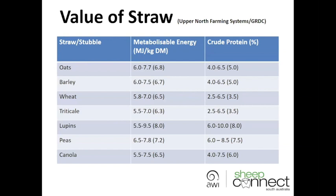These are some figures put together by the Upper North Farming Systems as part of a GRDC project, which shows the range of energy and protein levels you can get in different stubbles. For oats, for example, you've got energy of 6 to 7.7, with an average of 6.8. In a droughted situation, you'll probably be at the higher end — up close to 7.7 — which is starting to get closer to maintenance conditions. Lupins, peas, and canola have quite high energy and protein levels.